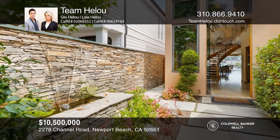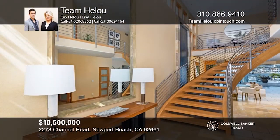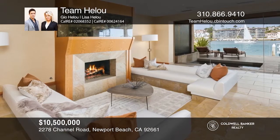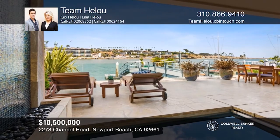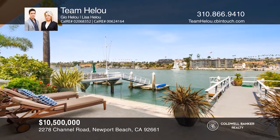Ideally located on the prized Peninsula Point, this turnkey bayfront home exemplifies the enviable Newport coastal lifestyle with its warm contemporary design and sweeping channel, ocean, and Corona Del Mar cliffscape views. Ideal for entertaining, the entryway flows seamlessly to the main floor with bay views thanks to the glass bay wall.